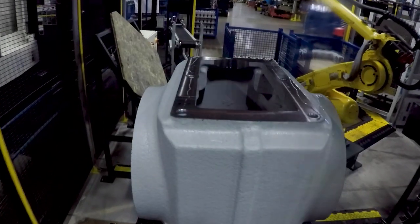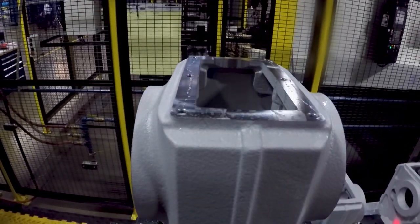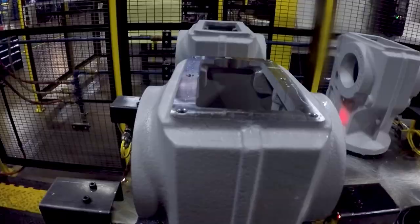Makino is a solution provider, whether it is just a standalone machine, whether it is a machine with the full machining process provided, or if we're doing all of that and adding the aspect of automation as well. What we want to do is provide an overall solution to the end user.